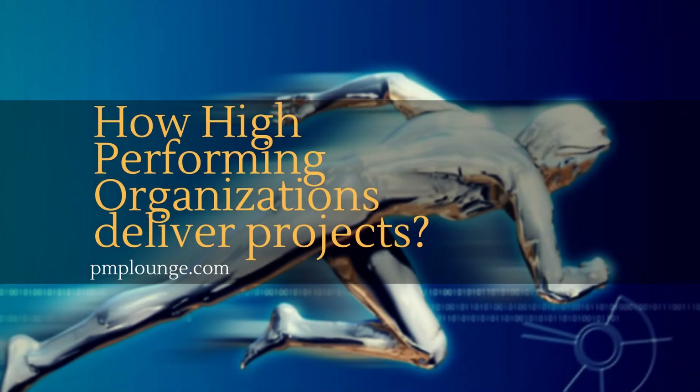Hi and welcome to PMPlounge.com. Today we are continuing our discussion on the PMI report known as 'Capturing the Value of Project Management.' This report is available for free on the PMI website, and I will link to the download page in the description so you can download it for yourself.